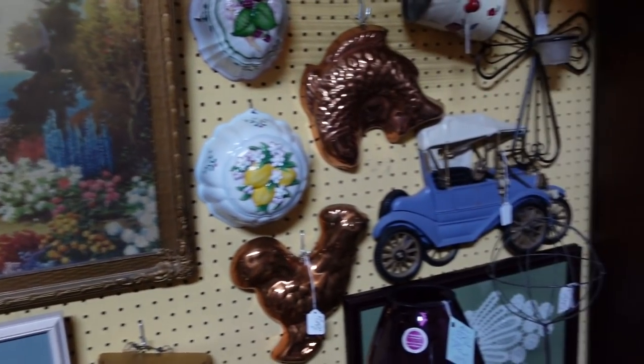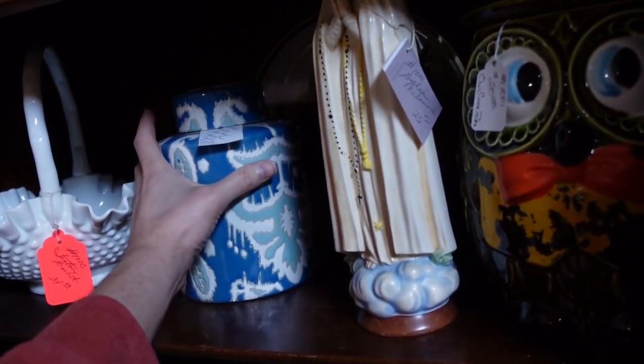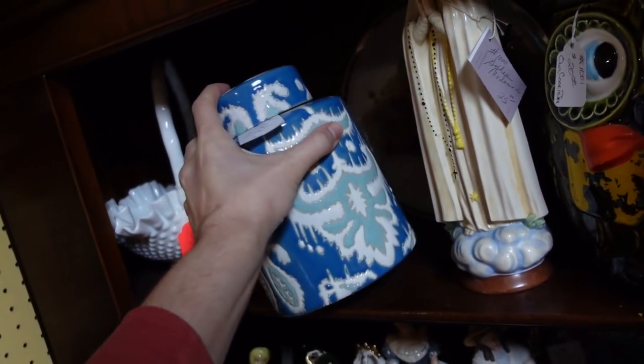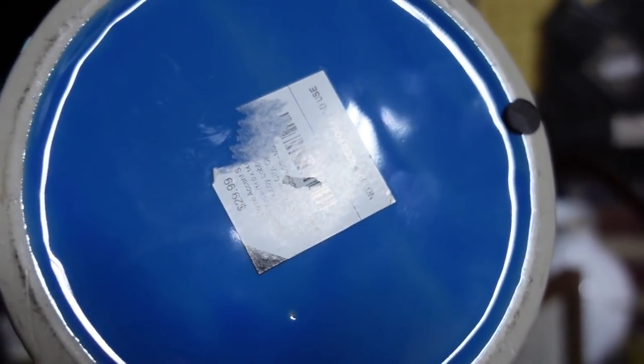What is that blue thing right there — do you think that's new? Yeah, I do. It's like a ginger jar with a lid. This is brand spanking new — from Pier One, I bet. Nope, even cheaper than Pier — Hobby Lobby.